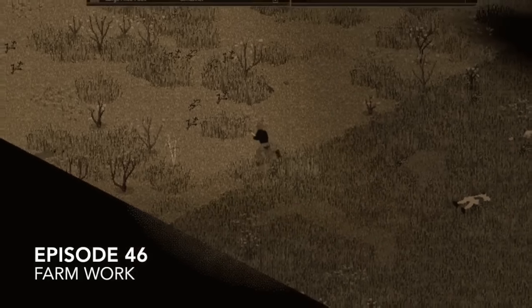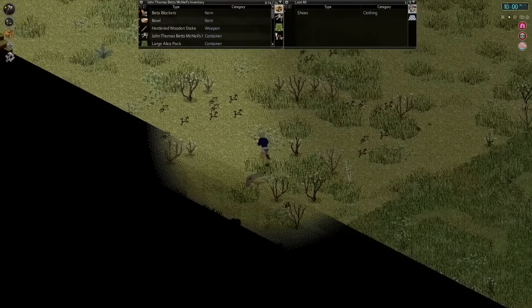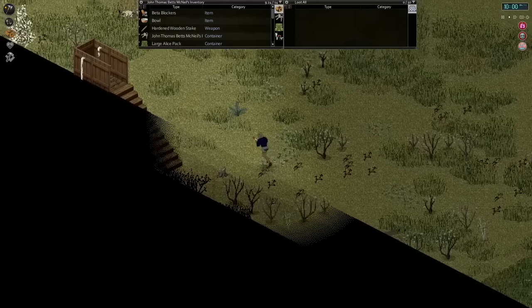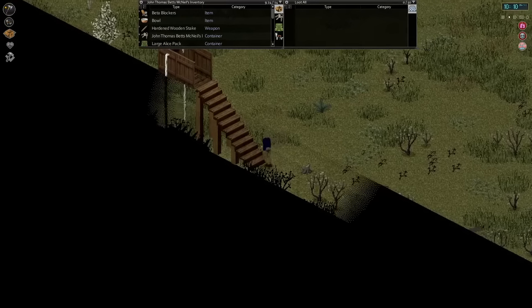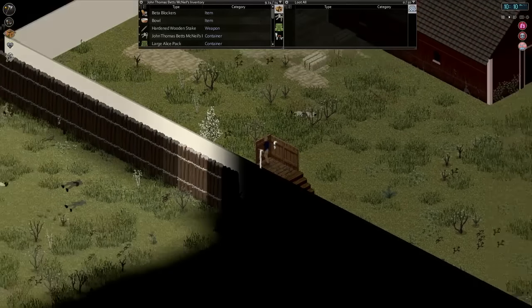Hello everyone, my name is Gnomus, and welcome back to another episode of Project Zomboid. We are picking up here a little while after our last episode. We are currently at April 11th, which puts us almost just a few days shy of eight months survived on this playthrough. So things are continuing to go fairly well.